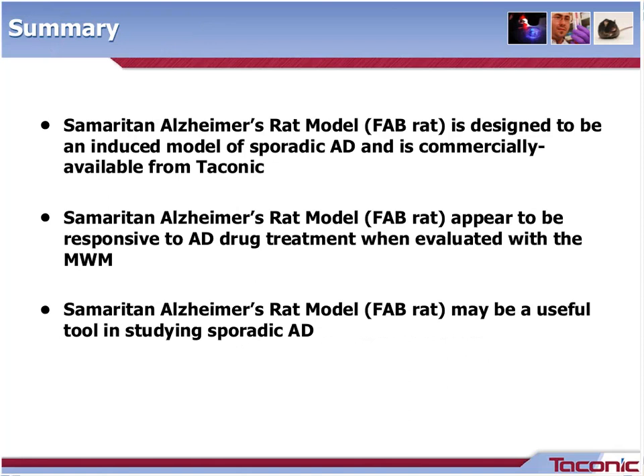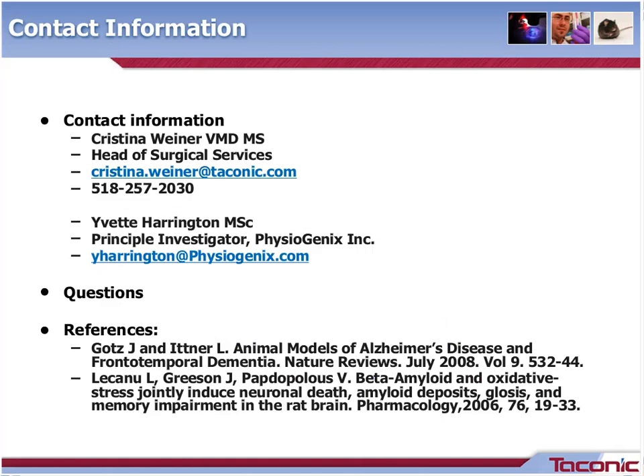Thanks, Yvette. The Samaritan-Alzheimer's rat model is defined as an induced model of sporadic AD and is commercially available from Taconic. The model appears to be responsive to AD drug treatment when evaluated with the Morris water maze. Additional evaluations, such as disease progression during the four-week development and/or direct delivery of drugs into the brain via a refillable pump or switching out pumps with a second surgery, may also prove interesting. Finally, the Samaritan-Alzheimer's rat model may be a useful tool in studying sporadic AD. Please don't hesitate to contact me or Yvette for any additional information. This completes the end of our formalized presentation, and we're happy to field any questions.